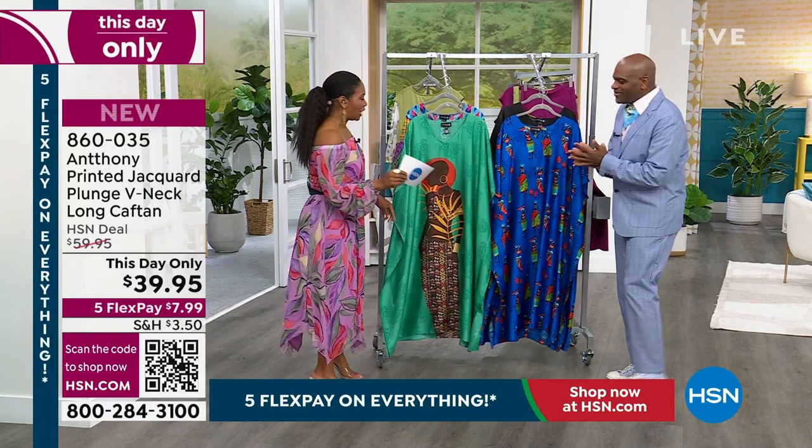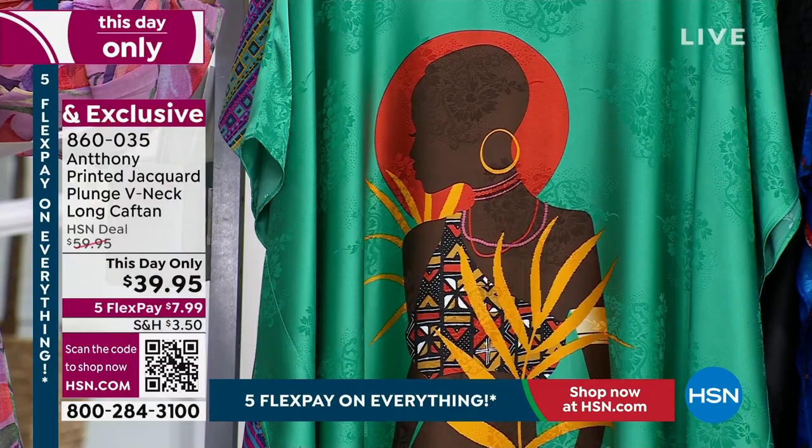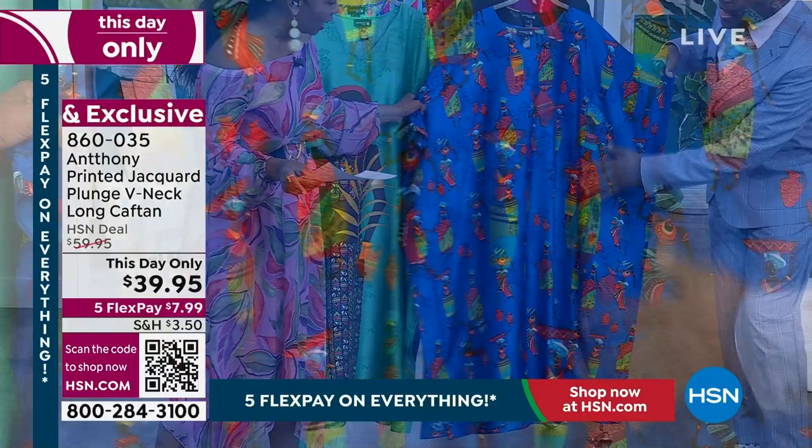At the end of the show, let's talk about this caftan — this is going to be the last item that we see with you for the visit. Another day-only price, less than $40 for this beautiful caftan.